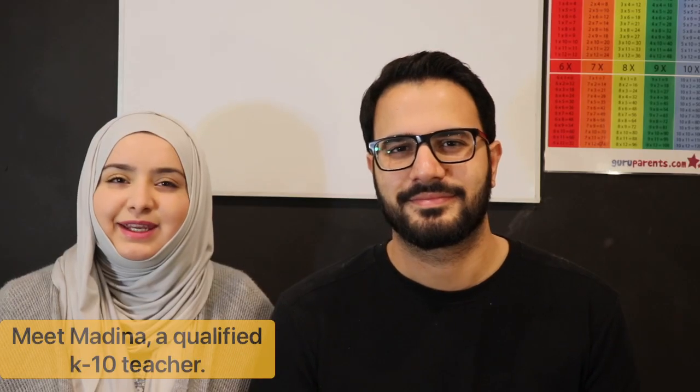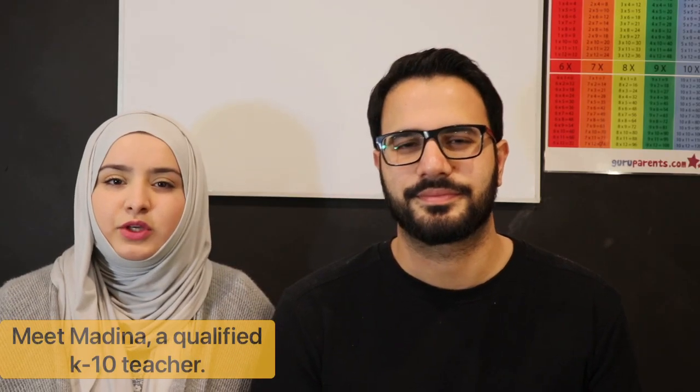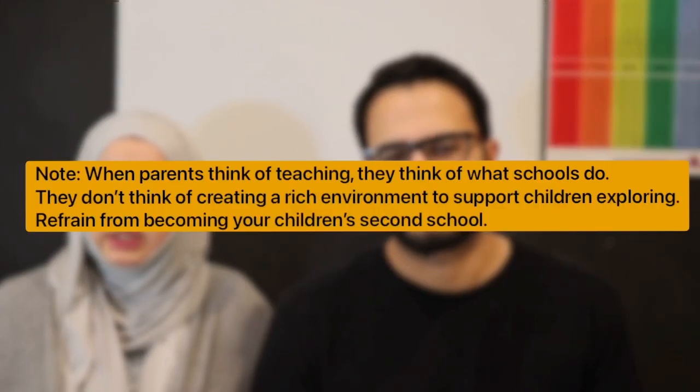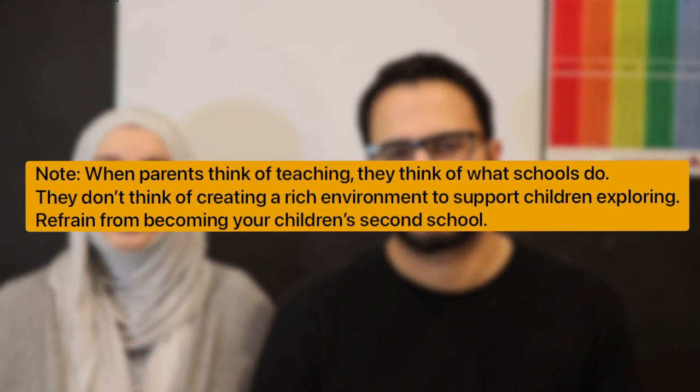Hi, this is Azim and this is Medina and we are full-time teachers. The reason why we're making this video is because we have a lot of parents who hand over their children to us to help them with their literacy and numeracy, and they find it personally difficult to assist their children at home. What we've realised is that you can do it at home, and you don't have to be a qualified teacher in order to help your children, as long as you know how to utilise these resources.